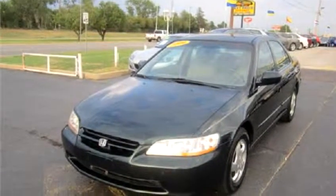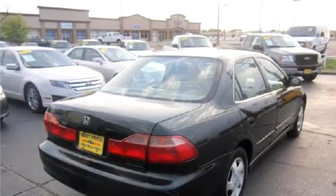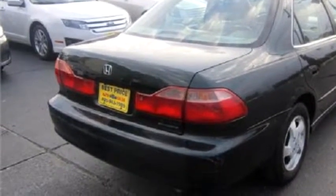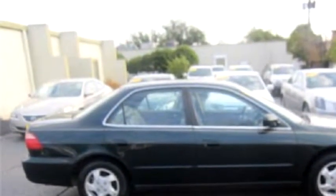Best Price Auto proudly presents this 2000 Honda Accord SDN X Auto with Flash Leather. The body style is 4 doors. Transmission is automatic. Exterior color is green. It has a 4-cylinder engine.